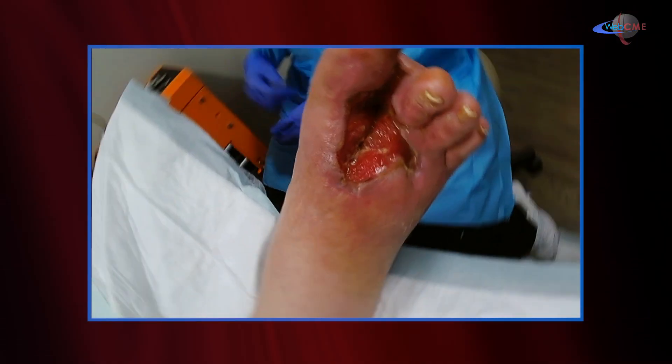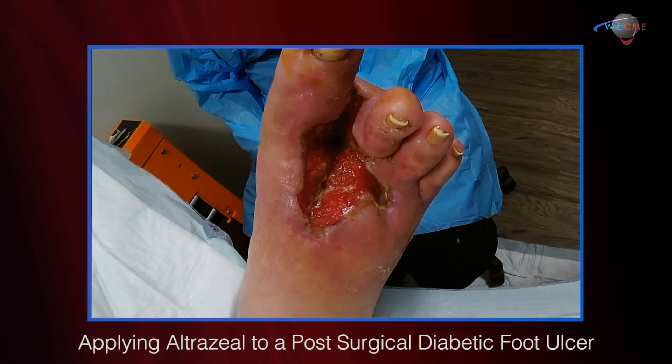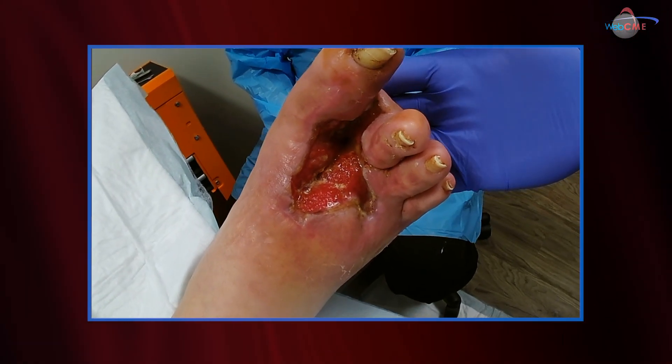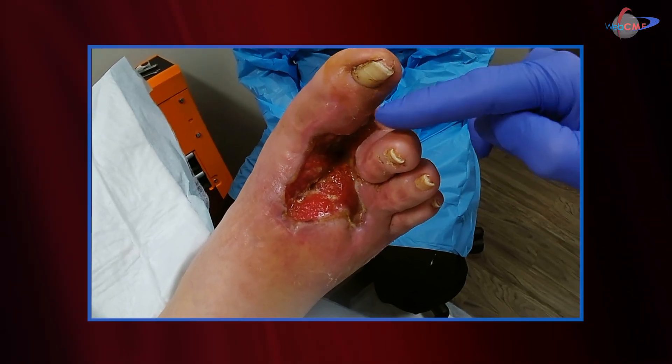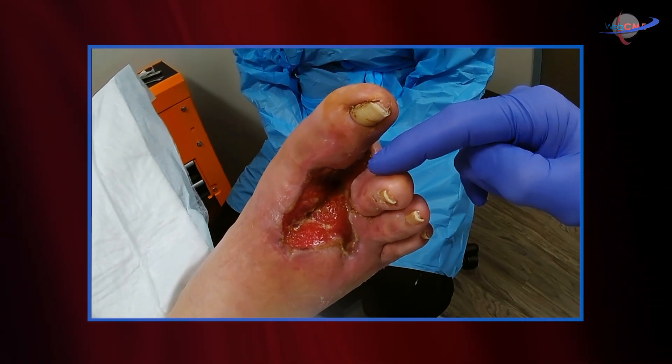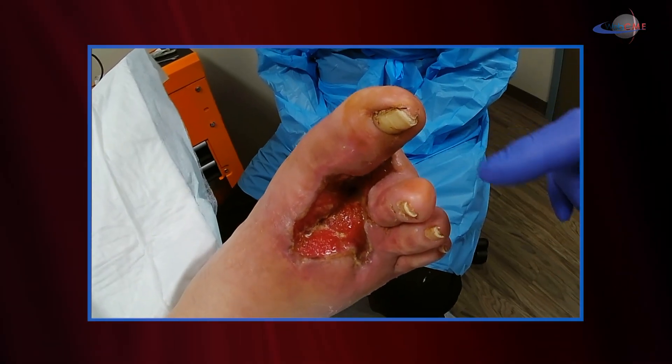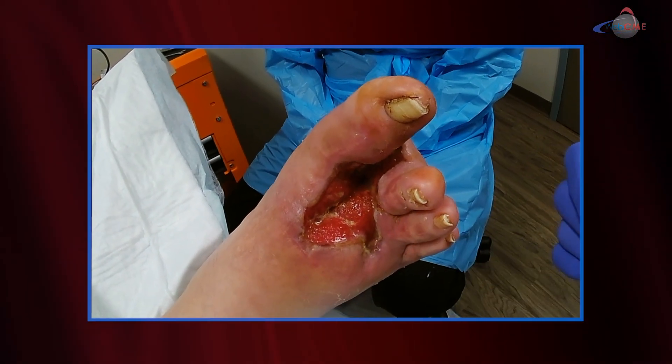Here we are at AZH Wound Center in Milwaukee, Wisconsin. This patient presented to us with a post-surgical diabetic foot ulcer. He had a necrotic ischemic second digit. He was taken to the operating room, where this was debrided, leaving a soft tissue deficit.